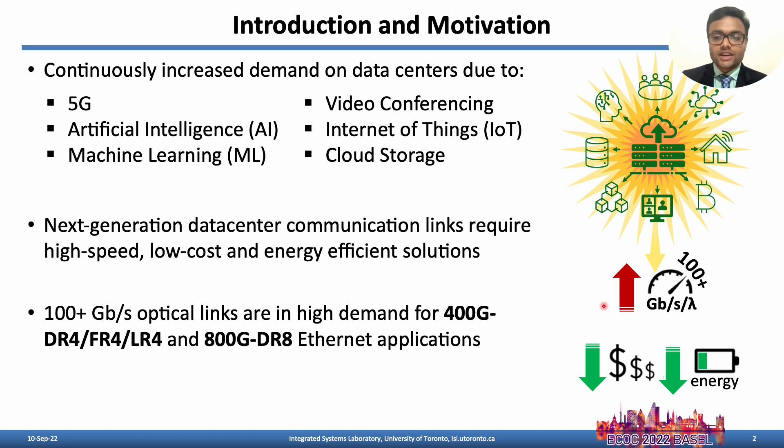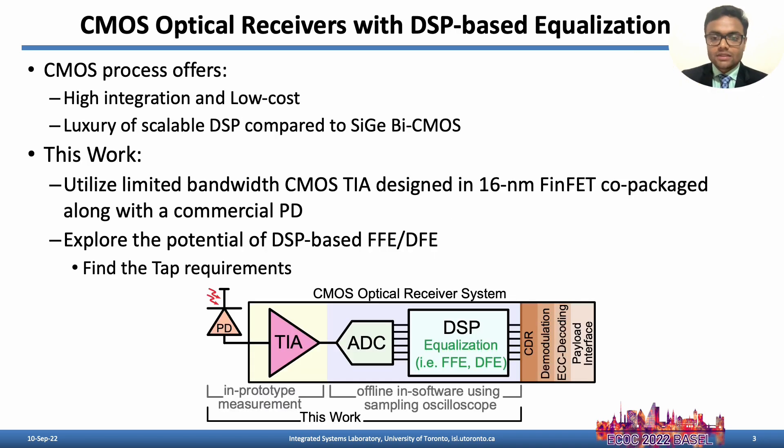This work focuses on 400 Gbps and 800 Gbps Ethernet applications. CMOS optical receivers are targeted as they offer higher integration, lower cost, and importantly give the luxury of scalable DSP compared to III-V by CMOS process.